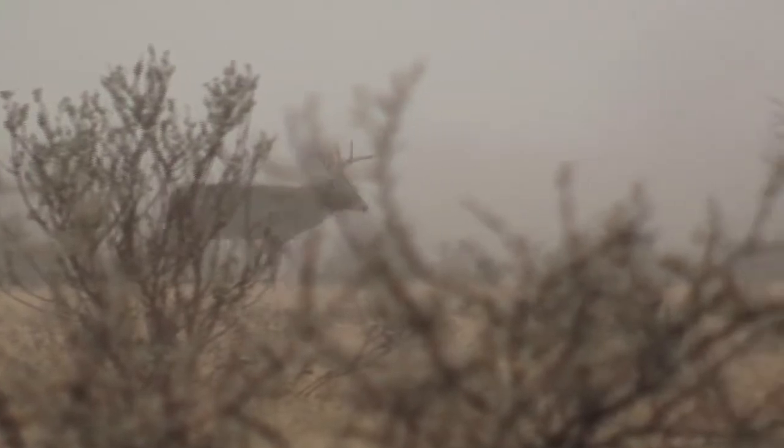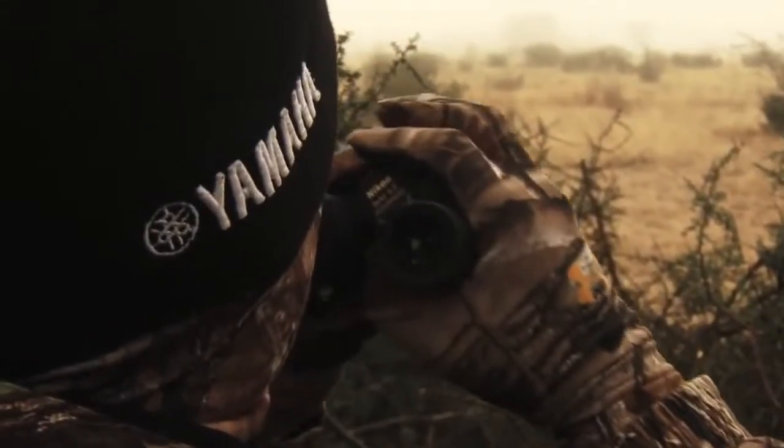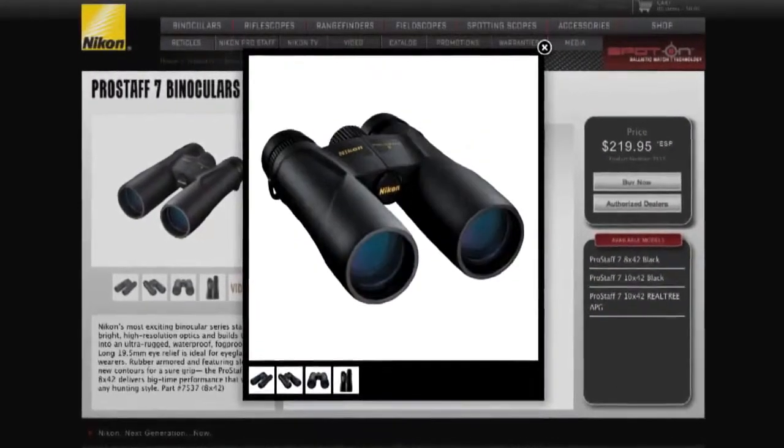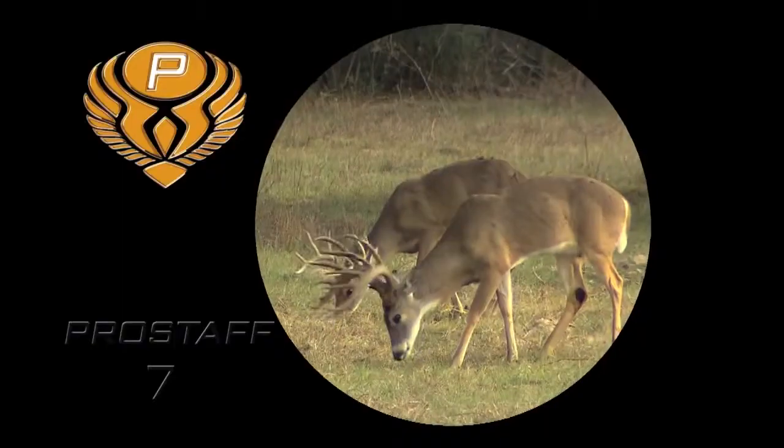In those conditions, you've got a set of optics that are going to perform for you every time you go out in the field. Each lens is covered with multiple layers of anti-reflective compounds on every glass surface for bright, vivid sight pictures.